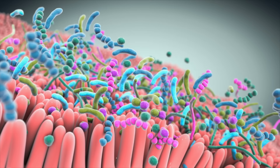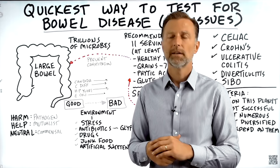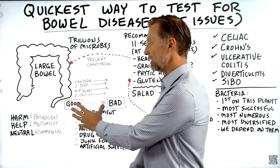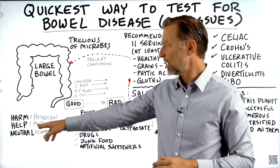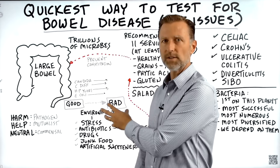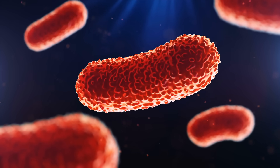Then you have microbes that are neutral, called commensal. They live in your body, they don't harm you, they don't help you, they don't bother you. A good amount of the microbes in your gut can actually change and morph into the bad guys. You can have a microbe that is neutral turn pathogenic. Where do bad microbes come from? They're coming from a condition of being neutral and now becoming pathogenic or harmful.